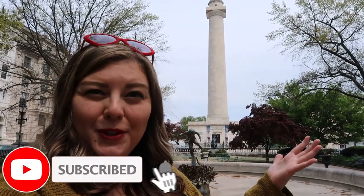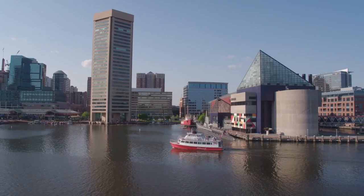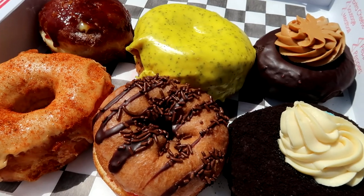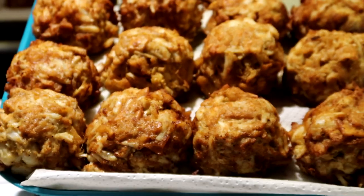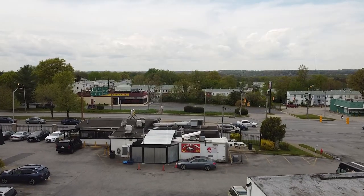Our travels have brought us to Baltimore, a city full of interesting history and home to Inner Harbor, a gorgeous historic seaport that offers some of the best views of the city. But Baltimore is also known for some very iconic foods, from crab cakes to pit beef. We're gonna be trying a lot of those iconic foods today, so let's go.